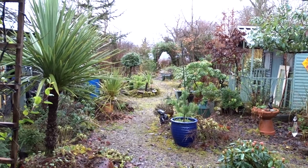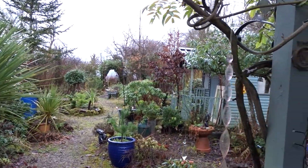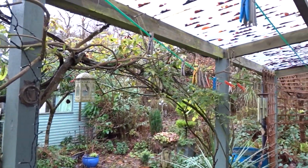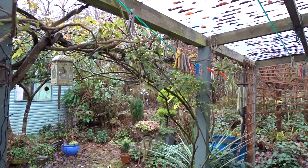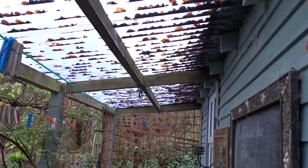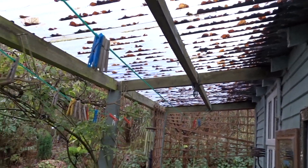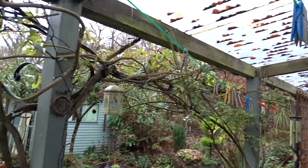So I'm just here on the veranda of the studio, and this is where I have my little clotheslines. There's a lot of leaves have built up over here on the roof — I'll have to clean those off. There's always little jobs to be done here.